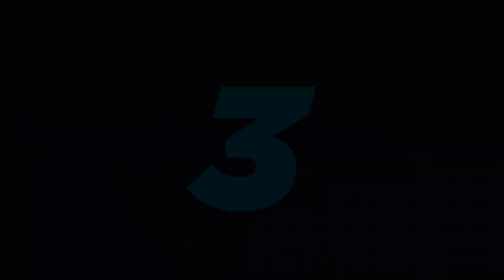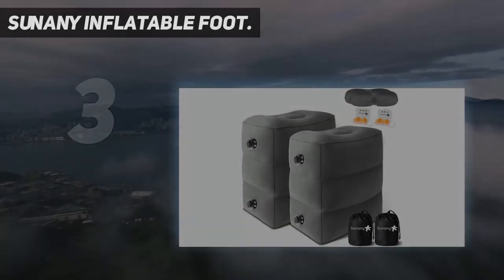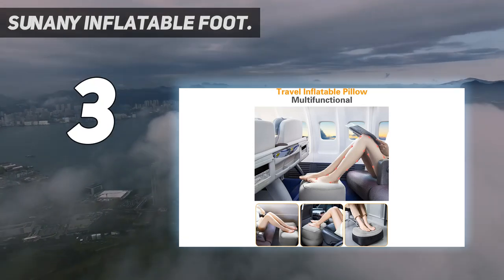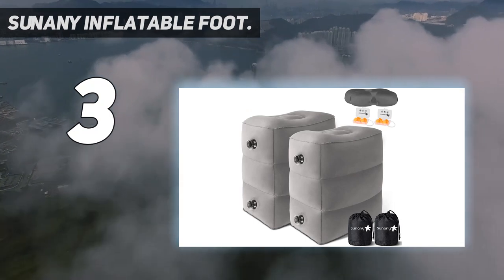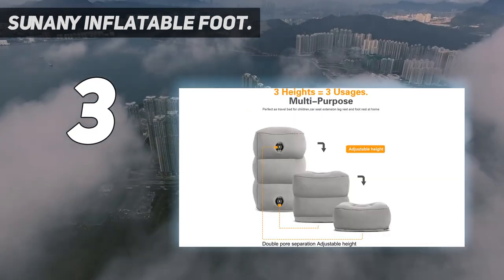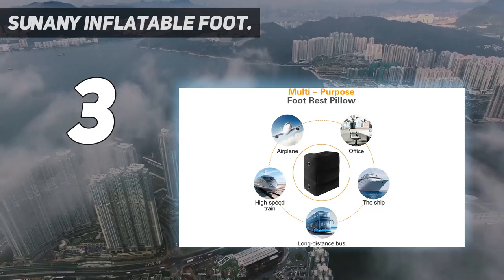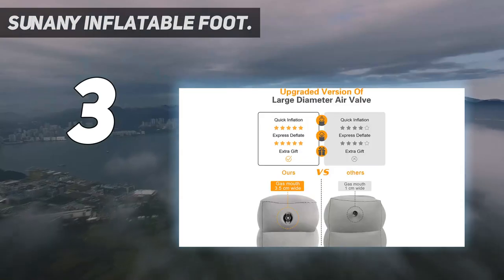At number three: the Sunini inflatable foot rest. It features a very user-friendly two-in-one double valve design — the upper black air valve is a one-way air inlet for inflating, while the bottom transparent air valve allows quick inflation and deflation. When you're done blowing it up, push the clear cover on and push the whole valve in so it is flush with the side of the travel foot pillow.